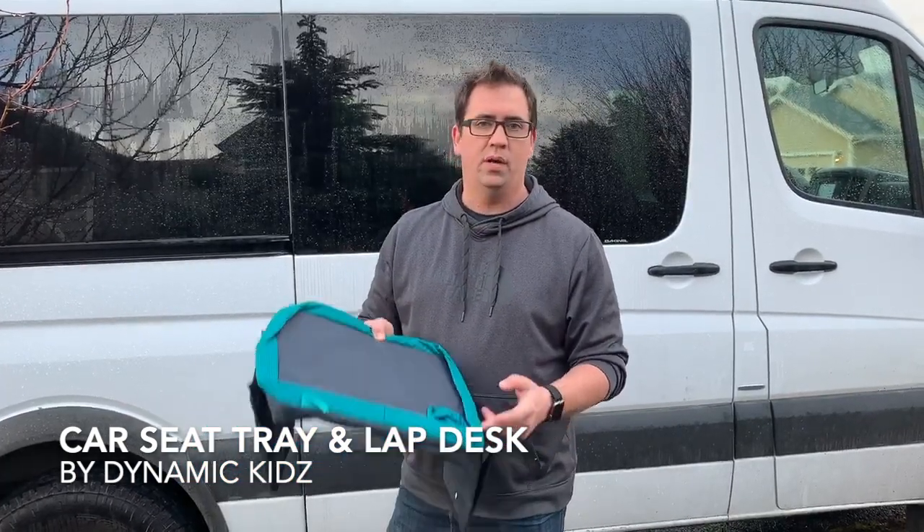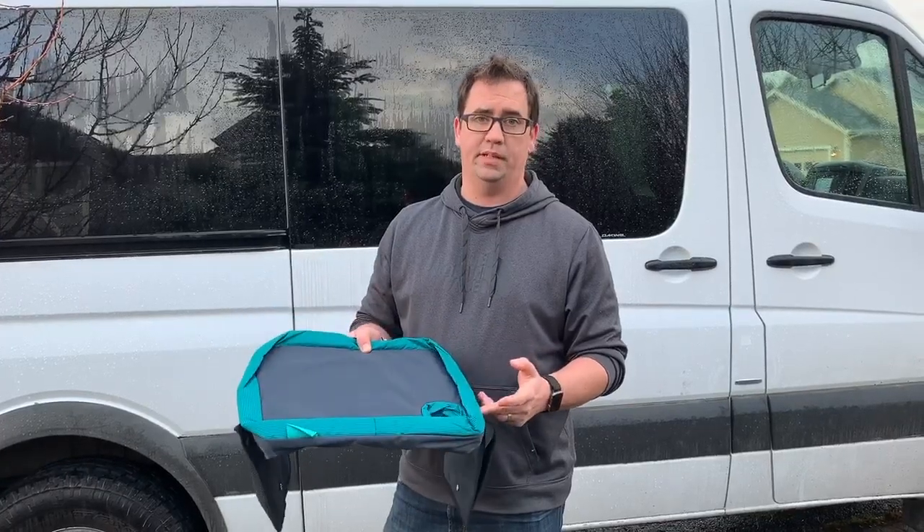Anyway, I did a bunch of research and most of these look like garbage, but I'm pretty excited about this one. It was about $20. It's the Discovery Kids car seat and lap desk, I think. The link will be in the bio. I really liked it — check it out. It's great for travel.